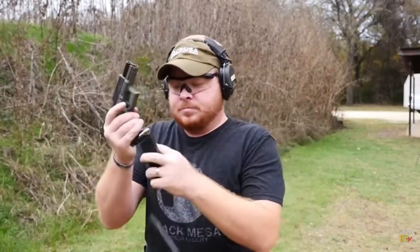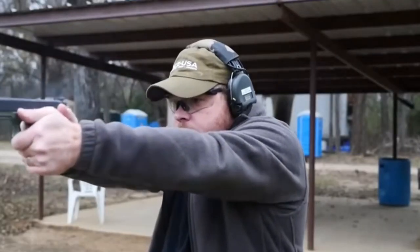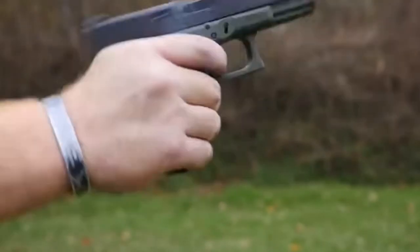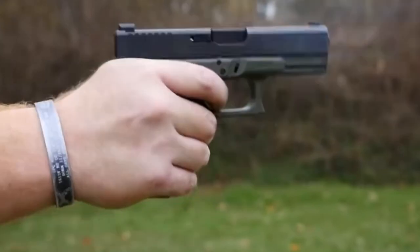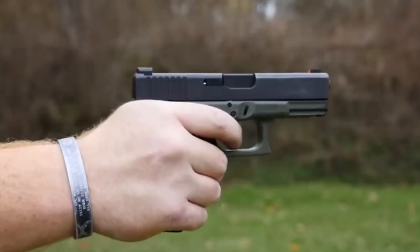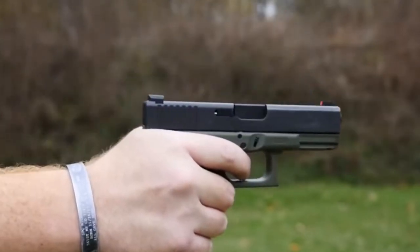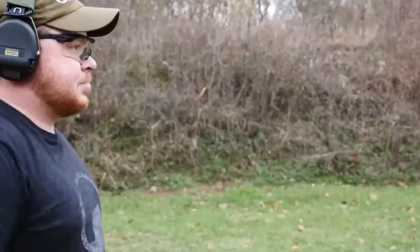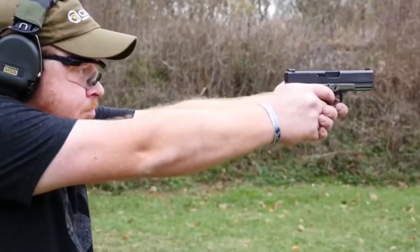Let's set a baseline for what we mean by striker-fired. Striker-fired refers to the firing mechanism of the firearm. Striker-fired pistols utilize a striker-firing pin combo that typically cocks as the slide is cycled. There is no hammer to pull back and release. Pulling the trigger simply releases the striker.